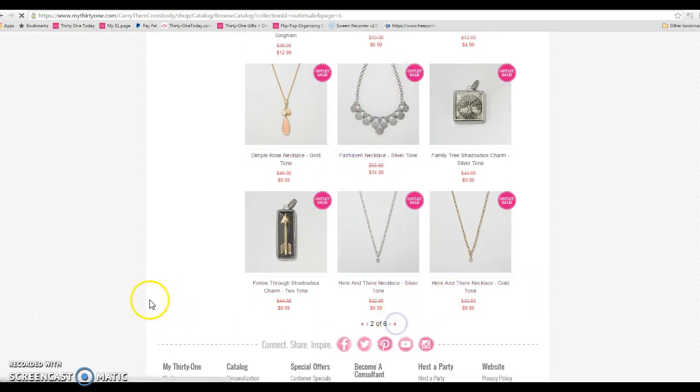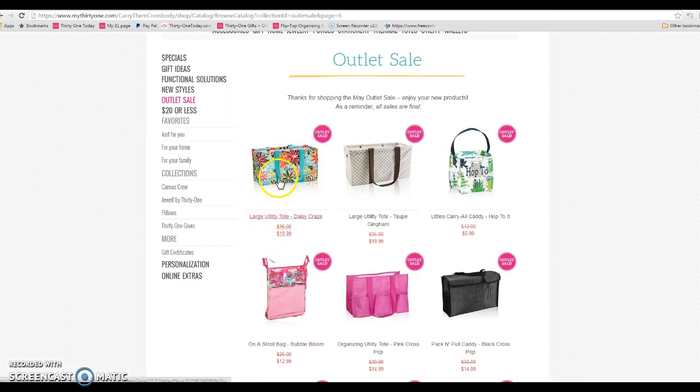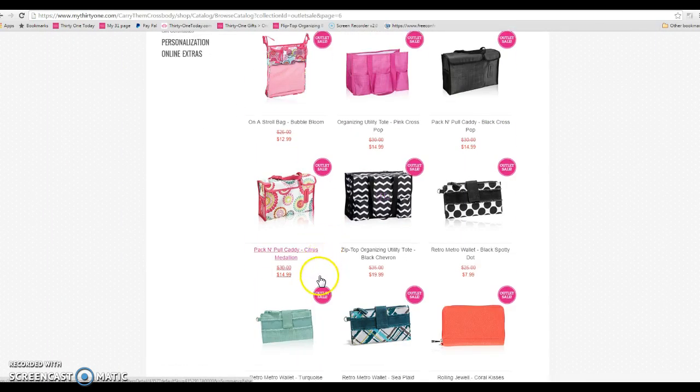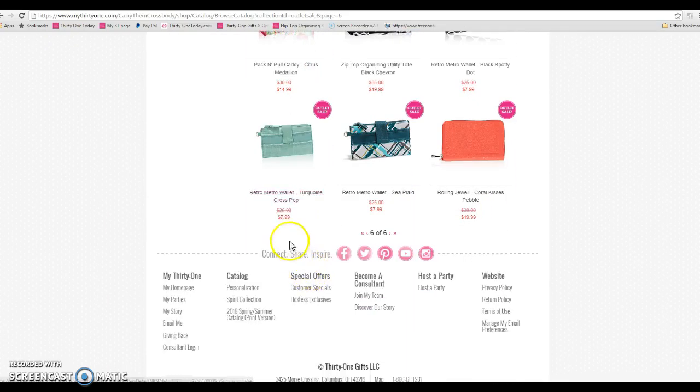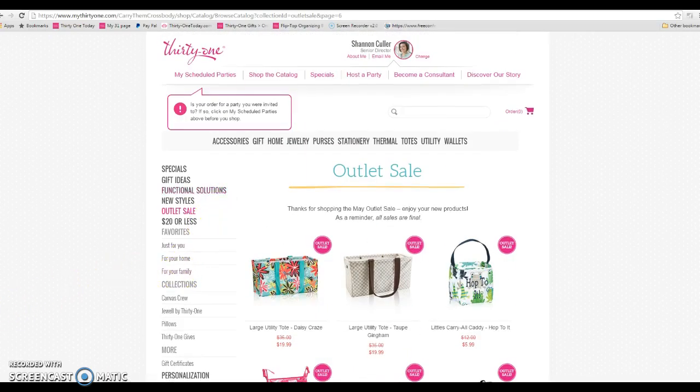Oh my gosh, look at all of these sales! The Fairhaven Necklace for only $14.99, large utility totes for $19.99, the On the Stroll bag — one of our favorite items — for $12.99. Tons and tons of deals here. Happy shopping ladies, I hope that helps — bye!